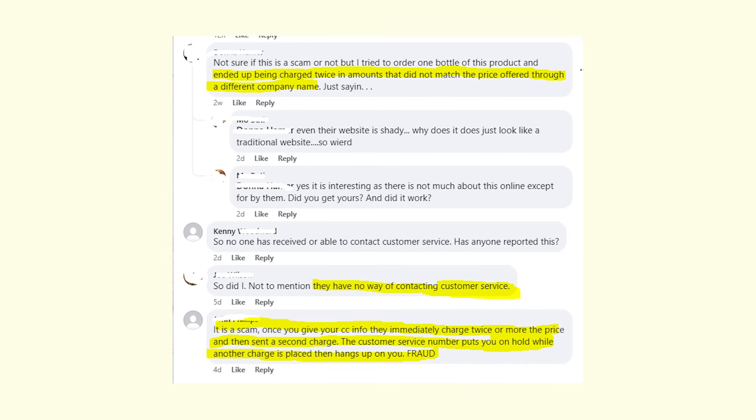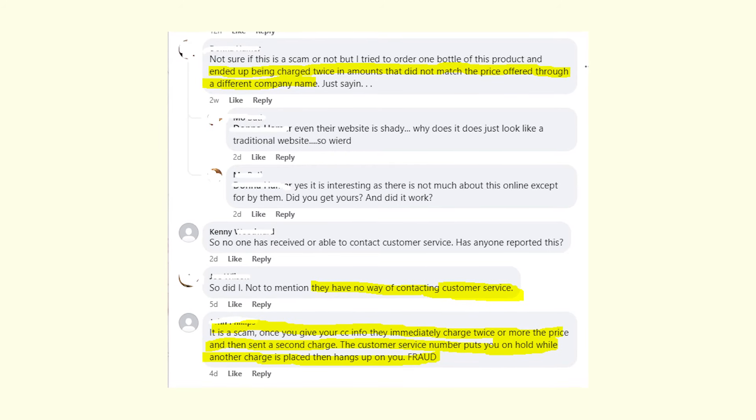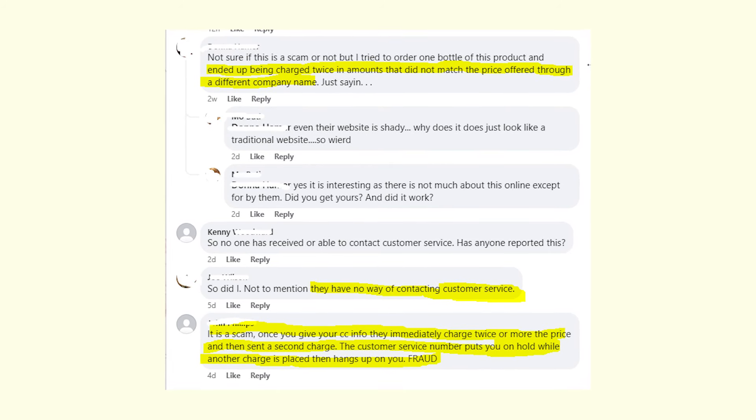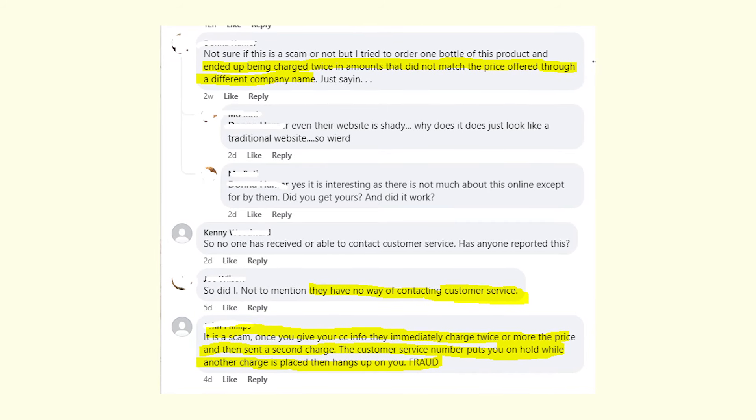People who already ordered Anatomy One Skin Tag Remover reported their credit cards were charged at least twice, and they weren't even able to contact customer service to solve this issue.